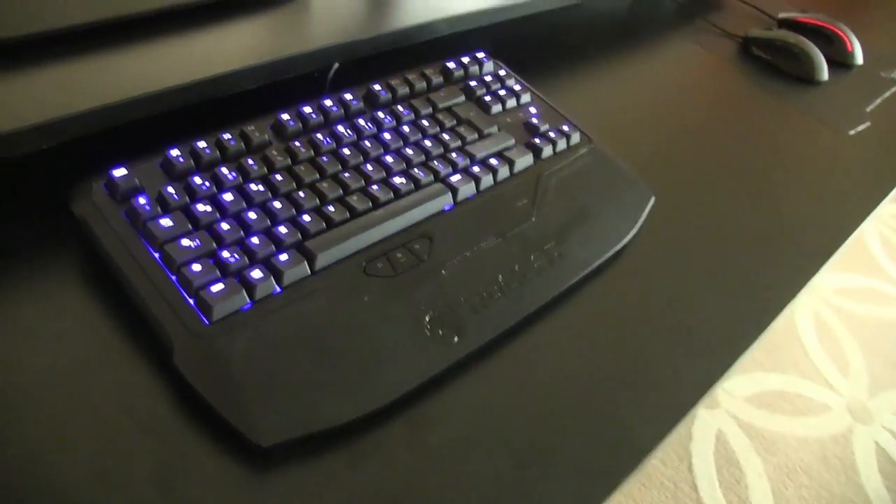When does it come out? This keyboard will be coming out in around Q3 this year. And the price will probably be around $129.